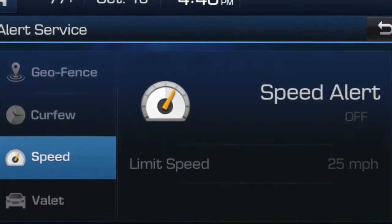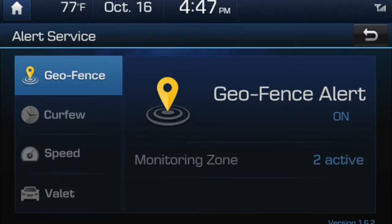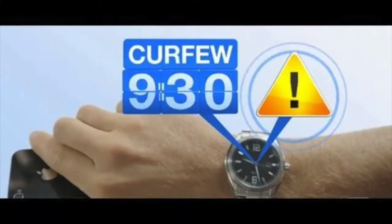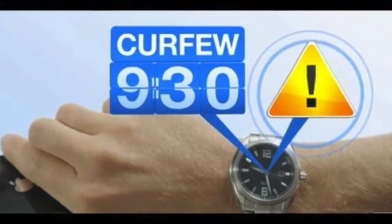For all you parents out there, your favorite feature will be the alert service. When someone borrows your car, you can see if they're speeding, missed their curfews, or even if they went outside the geofence zone.